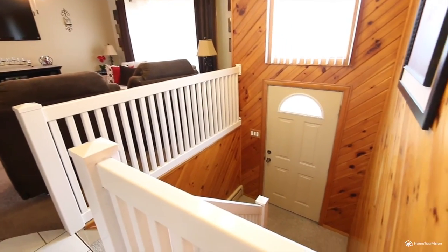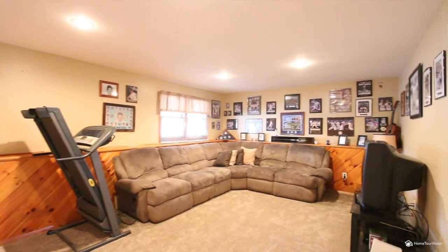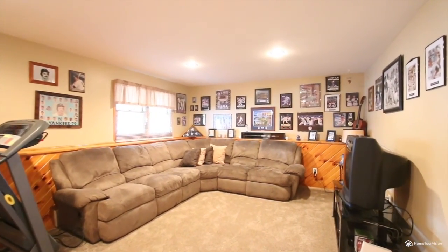The lower level features an enormous family room with recessed lighting. This is a great place to entertain, enjoy your hobbies, or work out.